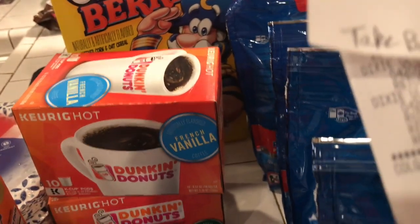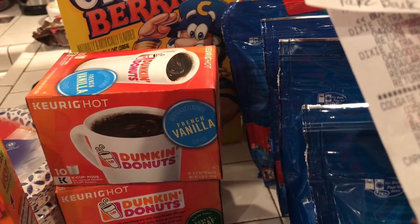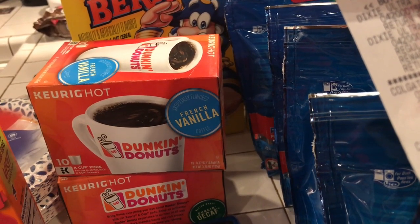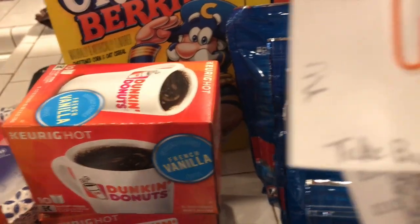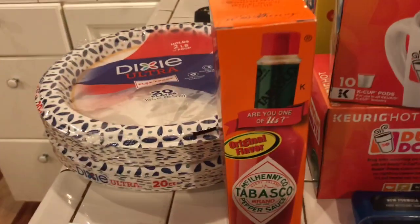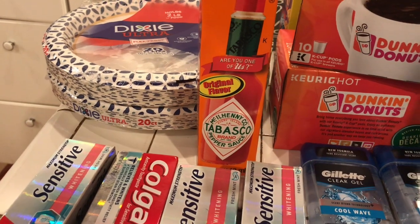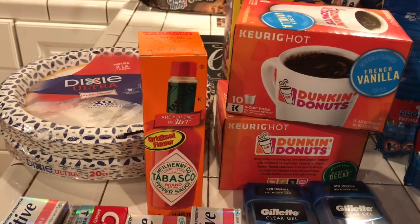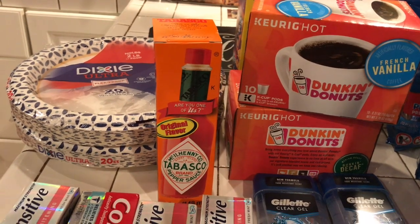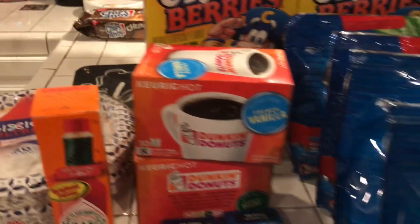So I really paid $14.70, but if you take away $3.50 — for the coffee, the cereal, the toothpaste, and the hot sauce — it comes to $11.70. Not bad at all. This is my haul from Walgreens.